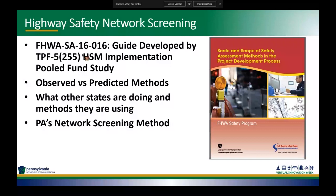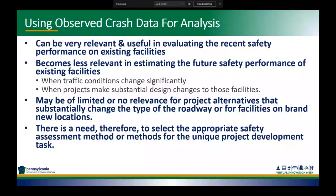Using historical crashes can be very relevant and useful in evaluating the recent safety performance on existing facilities. We generally use the most recent five-year time period for observed crashes. However, using only historical crashes becomes less relevant in estimating the future safety performance, especially when traffic conditions change or we implement a safety project at a specific location. Observed crashes could be relatively useless when the type or character of the roadway changes, or in the case of a newly constructed bridge or roadway where we might not even have any historical data.